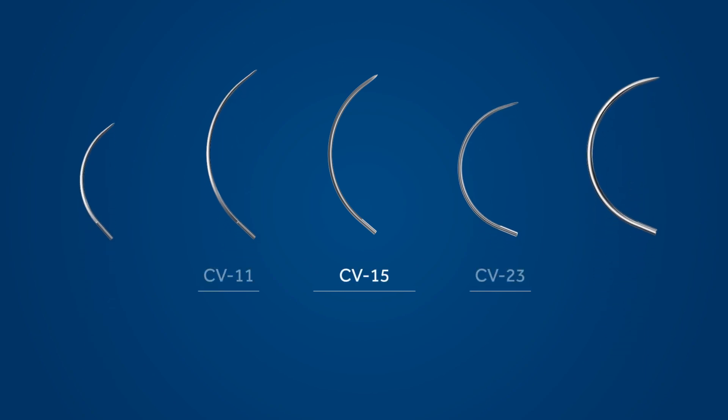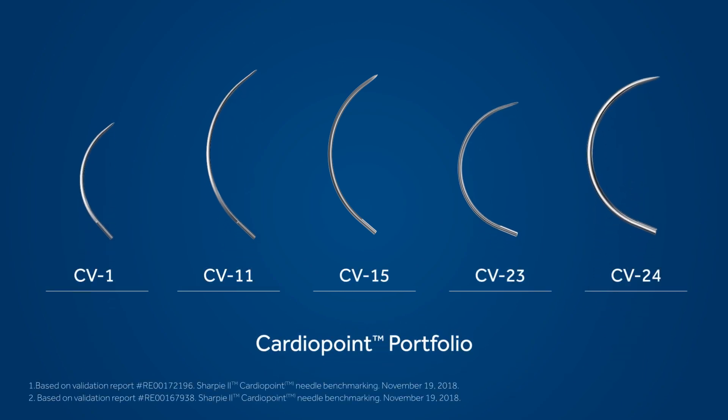Our cardio point needles are now sharper and stronger, and offer enhanced control and consistency.